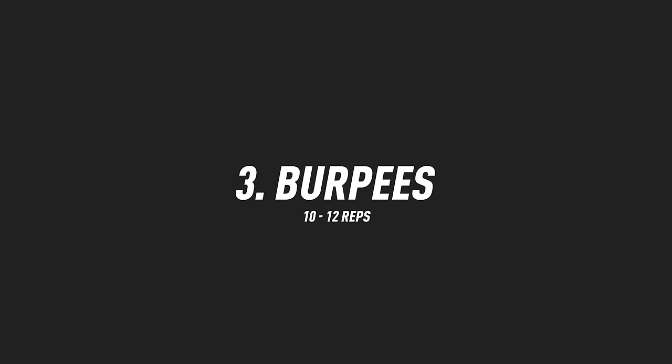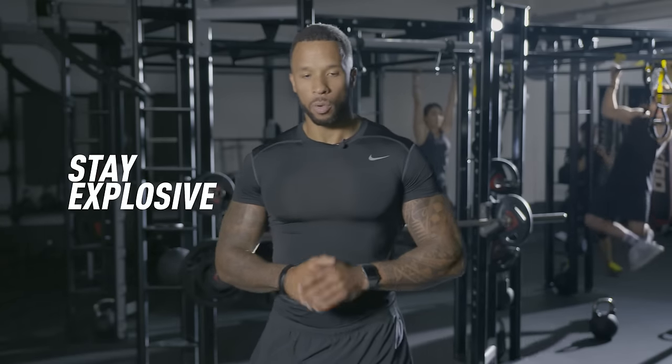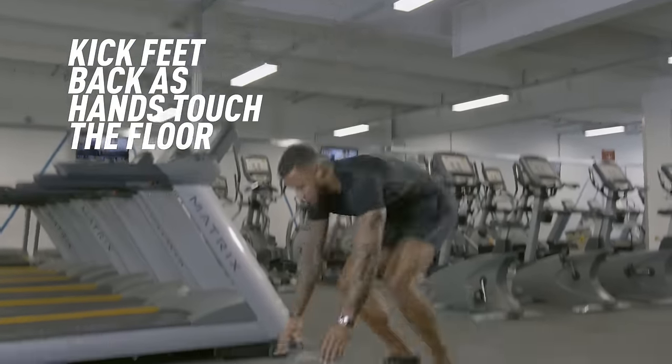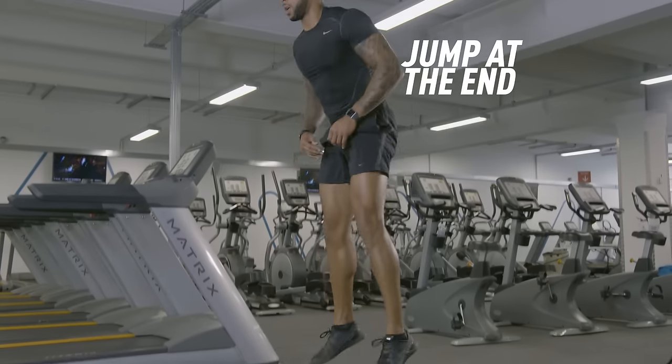Exercise number three: burpees. The key to this is staying as explosive as we can. We're all the way down — as soon as the hands touch the floor, kick the feet back. On the way in, knees in, explosive jump. Make sure we get that jump on the end — no cheating.